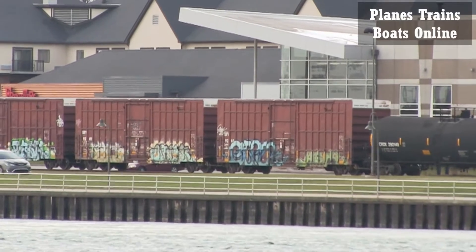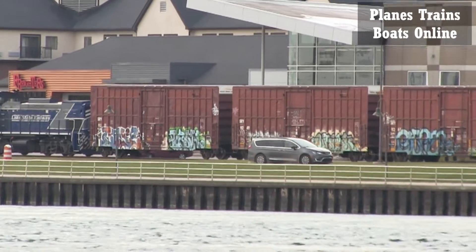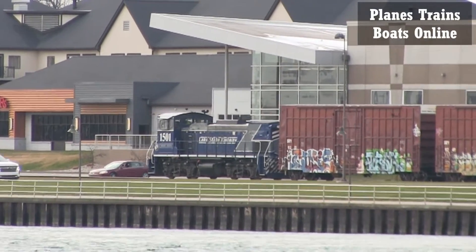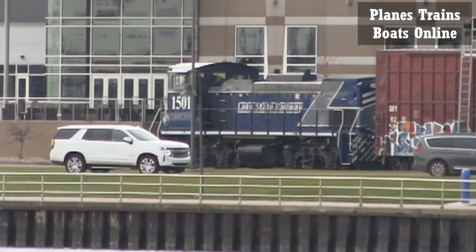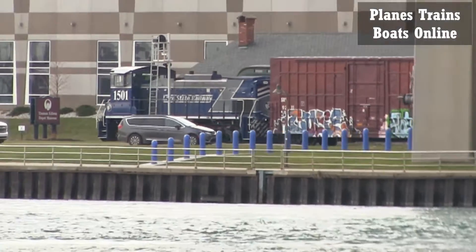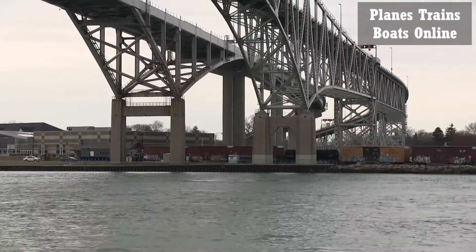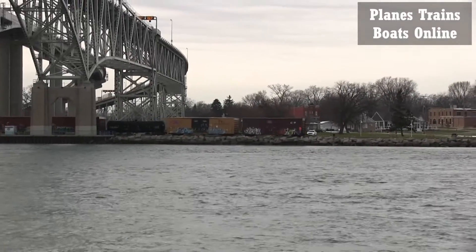A little faster. Engine 1501 — he's now under the Blue Water Bridges. I'm still a bit zoomed in here.